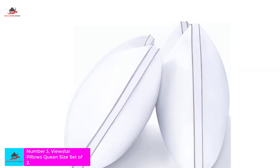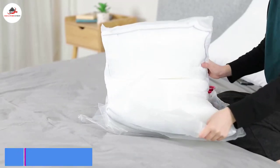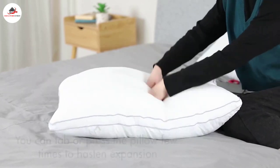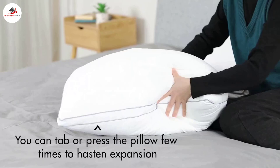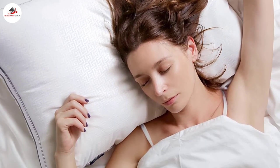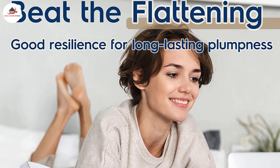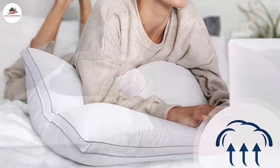Number three: View Star Down Alternative Bed Pillows, set of two. View Star offers a set of two hotel quality luxury pillows that are a perfect solution for side and back sleepers. These pillows are filled with a silky down alternative and provide supreme comfort for your neck and body while you sleep. They feature a gusset design which helps the pillow keep its shape better over time. You can machine wash and dry these pillows, and thanks to their OEKO certification, they will come out looking brand new. This certification also means the filling is free of harsh chemicals.